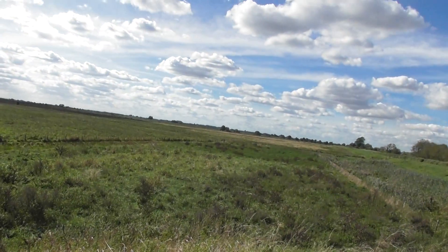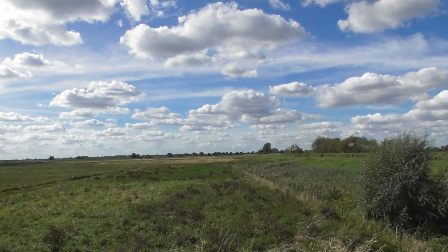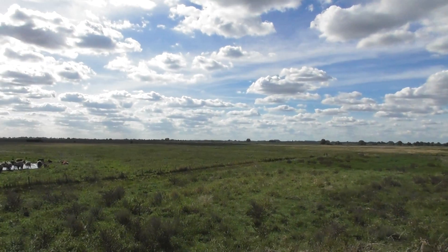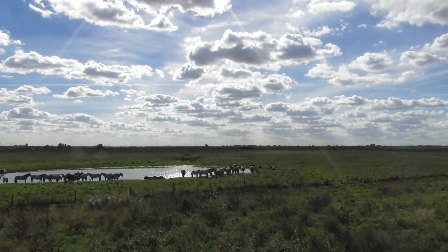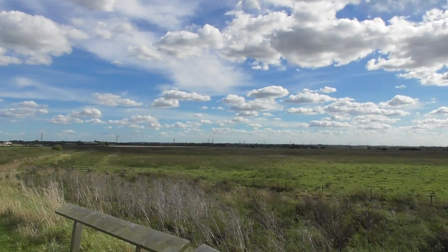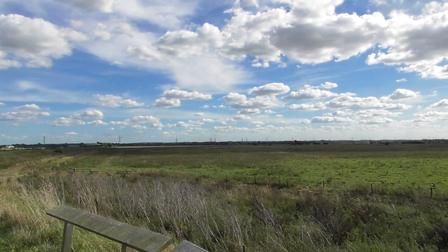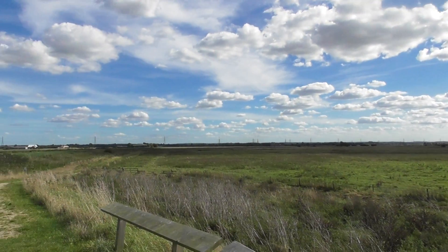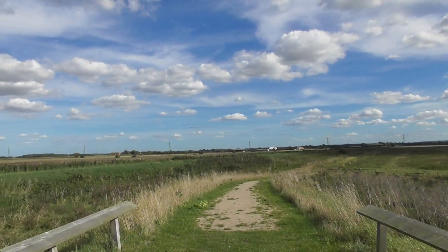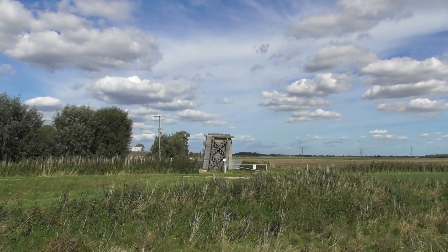And this here is Burwell Fen. I'm pointing towards Upware at the moment — Upware Marina is up in that direction. Cambridge is in that direction there. Burwell Electricity Substation is directly in that direction. And Mildenhall, as in RAF Mildenhall, is in that direction.